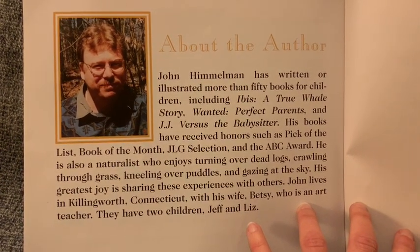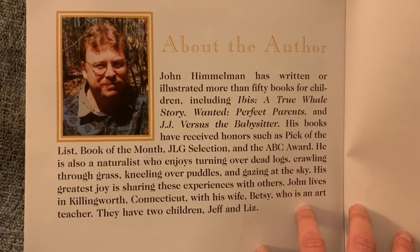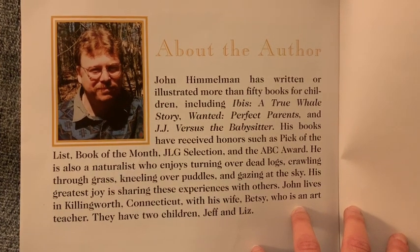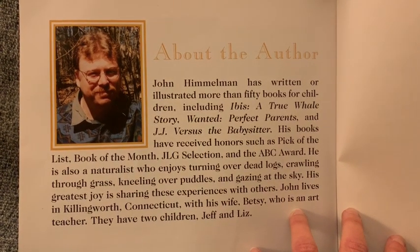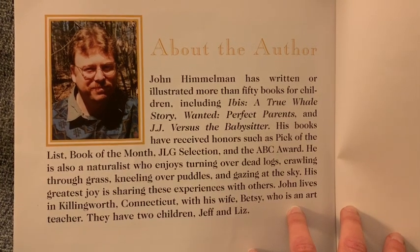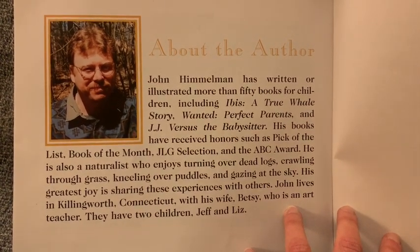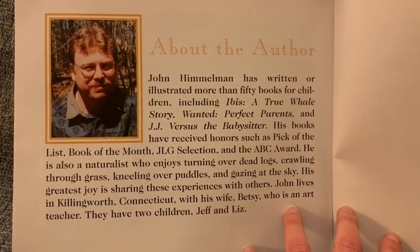John Himmelman has written or illustrated more than 50 books for children including Ibis, A True Whale Story, Wanted, Perfect Parents, and J.J. vs. the Babysitter. His books have received honors such as Pick of the List, Book of the Month, JLG Selection, and the ABC Award.